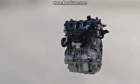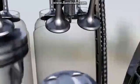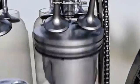EcoBoost features direct fuel injection, turbo charging, and variable cam timing. EcoBoost's smaller size already makes it a fuel saver, but adding a direct fuel injection system is what makes its mileage so impressive.